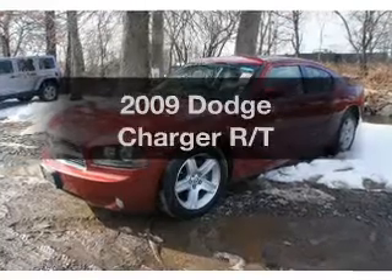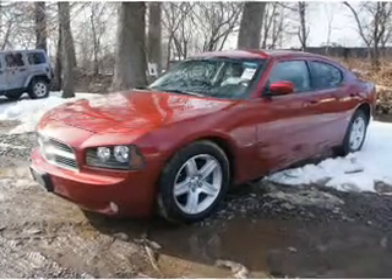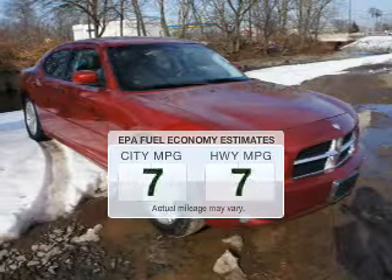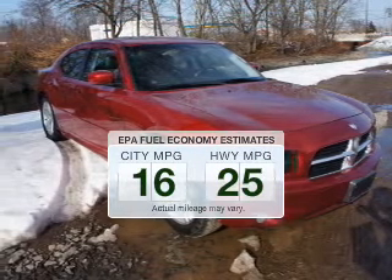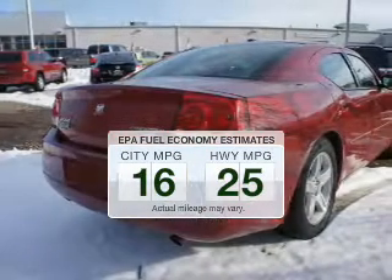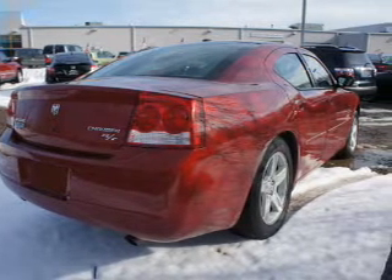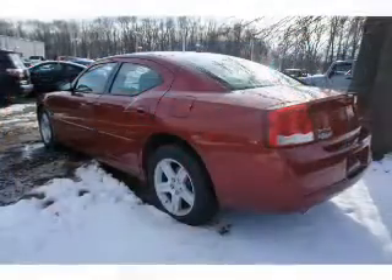Check out this 2009 Dodge Charger. If you're looking for an automobile with great attributes, look no further. In the city or on the highway, you'll spend less time at the pump with this fuel-efficient vehicle. The powertrain includes rear-wheel drive with a powerful 8-cylinder engine driven by a 5-speed automatic transmission.